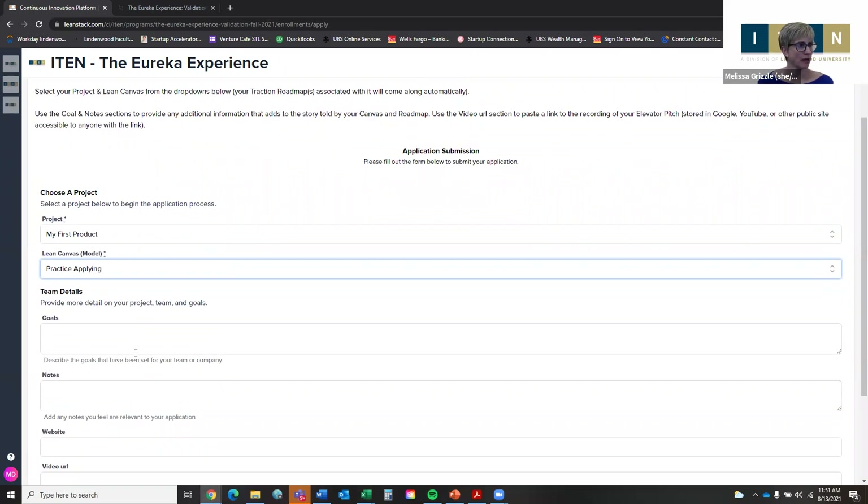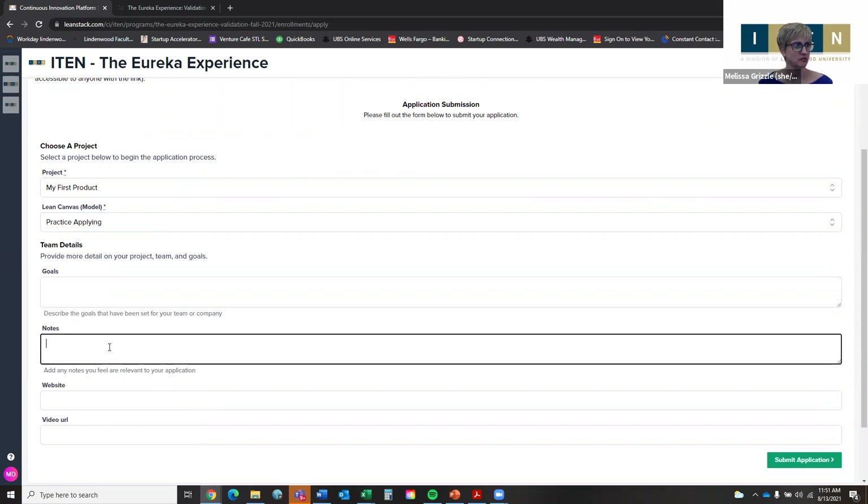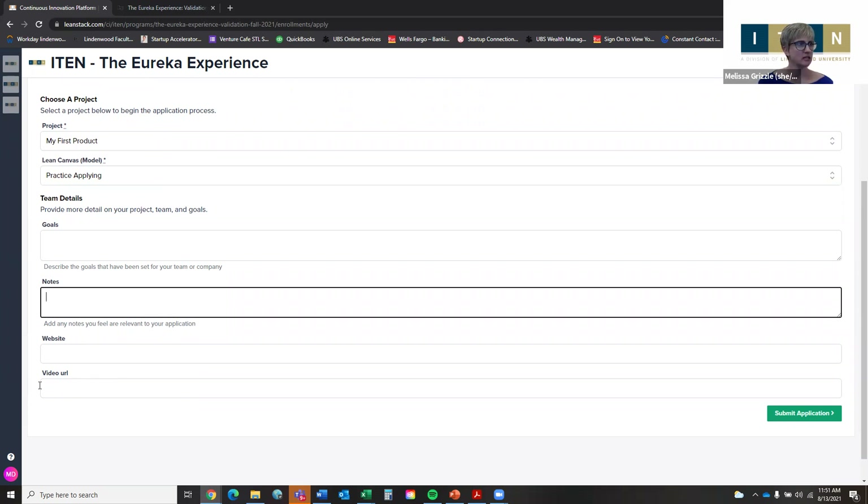If there's anything your Lean Canvas doesn't cover that you'd like to share, the optional text boxes are for that — your most immediate goals for your company or any additional information you think would be helpful. If you have a website, drop that in too, though it's not required. The video URL field is where you paste in your cloud-stored one-minute elevator pitch link. Once you've pasted the link, selected your Lean Canvas, and added anything else important, hit 'Submit Application' and that's it.